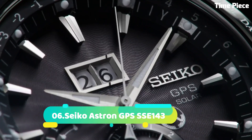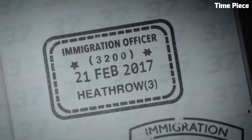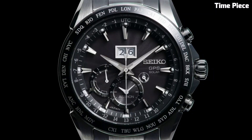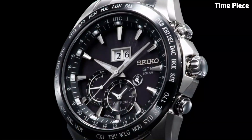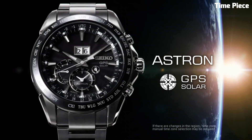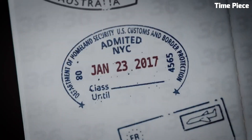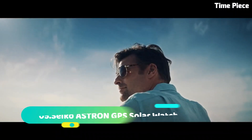Number 6: Seiko Astron GPS SS143 Novak Djokovic Limited Edition is a timepiece of excellence and sporty elegance. Featuring a titanium case and bracelet, it offers durability and lightweight comfort. The striking black dial showcases luminous hands and markers for enhanced readability. Powered by Seiko's GPS solar technology, it ensures precise timekeeping and automatic time zone adjustments. The limited edition design, inspired by Novak Djokovic, one of tennis's greatest players, makes this watch a cherished collector's item and a symbol of Seiko's commitment to performance and innovation.